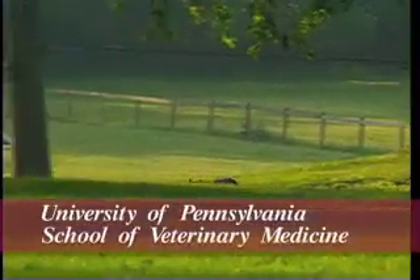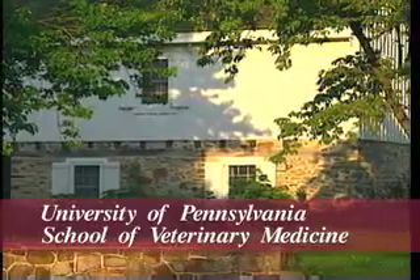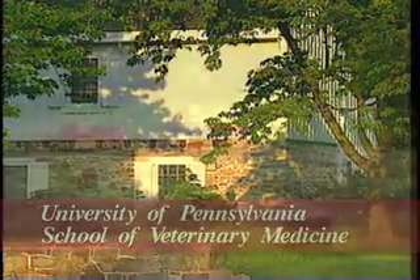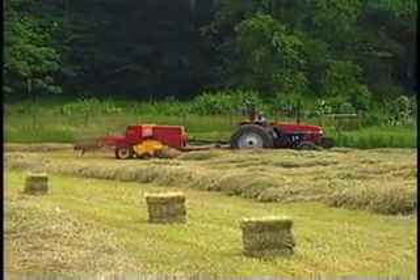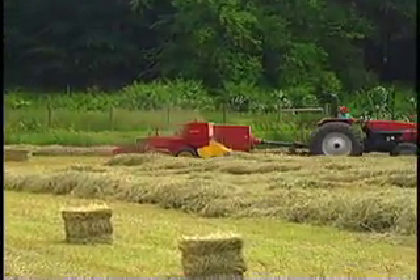It's early morning at New Bolton Center, the large animal hospital and research facility of the School of Veterinary Medicine at the University of Pennsylvania. New Bolton is located on 700 acres of picturesque countryside and farmland, about 30 miles southwest of Philadelphia.